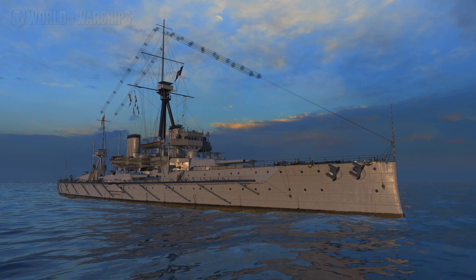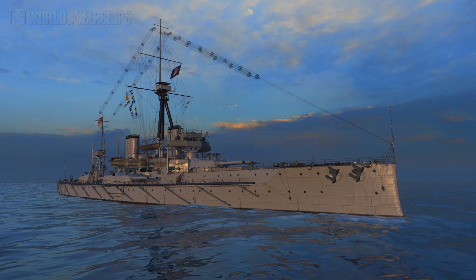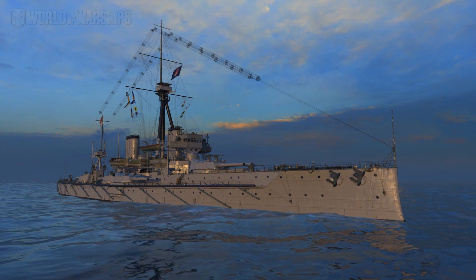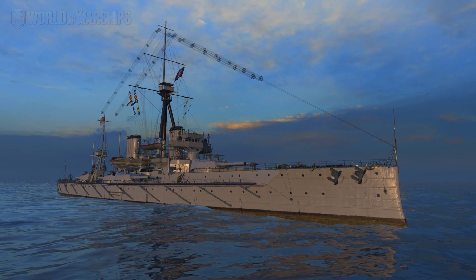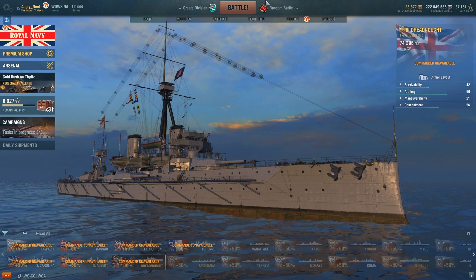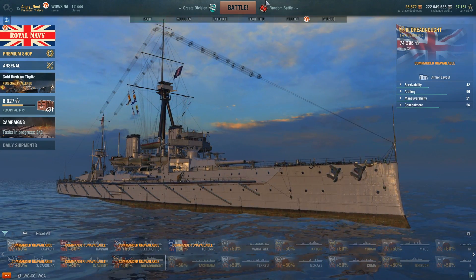Welcome back to World of Warships with the Angry Nerd. Today we're taking a look at the British tier three premium battleship, the HMS Dreadnought.